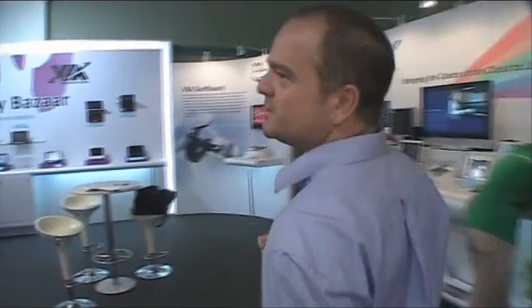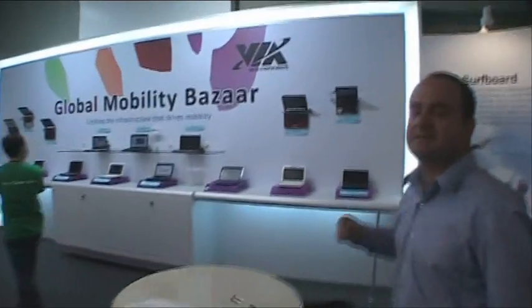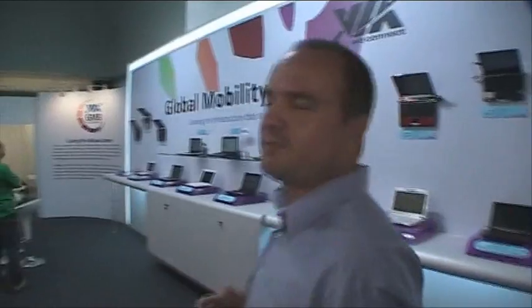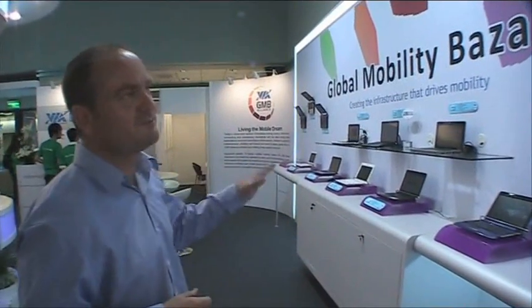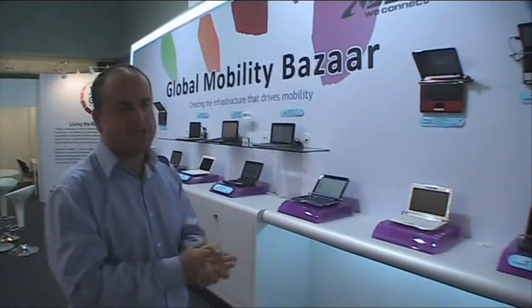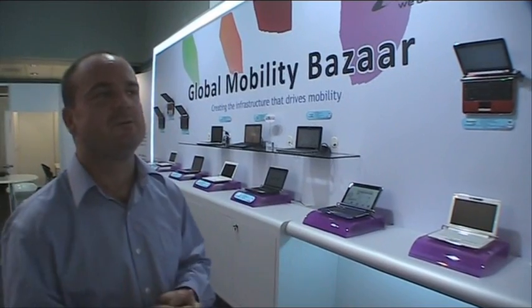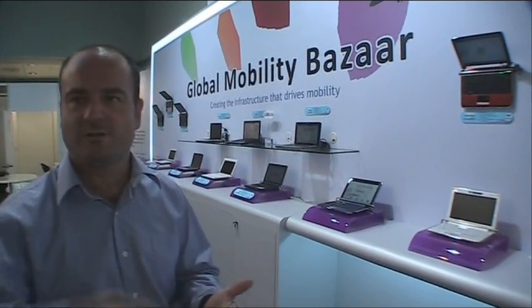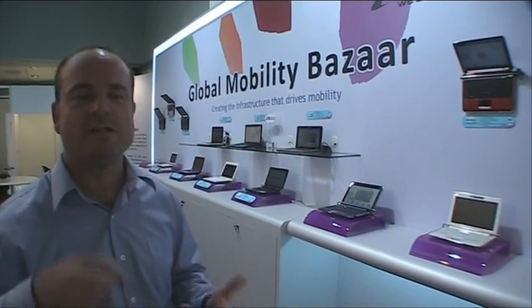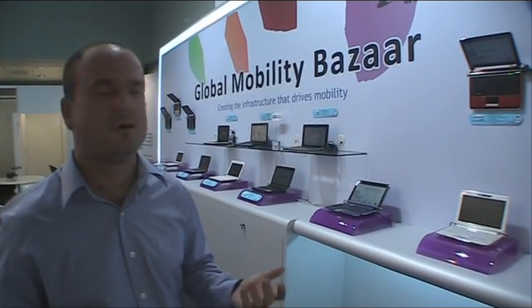Across the way we've got some products from our Global Mobility Bazaar project. It includes a lot of devices made by some of our partners in China that VIA works very closely with, to help them get up to speed and get great netbook products out. You can see a whole slew of them here — these products are quite good and have come along very quickly. They've got great keyboards, good screens. Some of them are running the nano processor already, some are still using our C7M processor and chipset, which is still very popular and helps keep the pricing in line with their market needs.